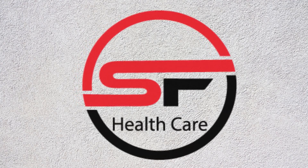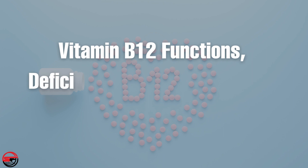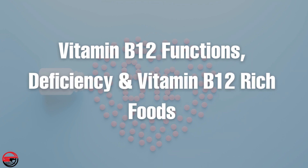Hello and welcome to ASEF Healthcare. Today we discuss vitamin B12 functions, deficiency, and vitamin B12 rich foods.